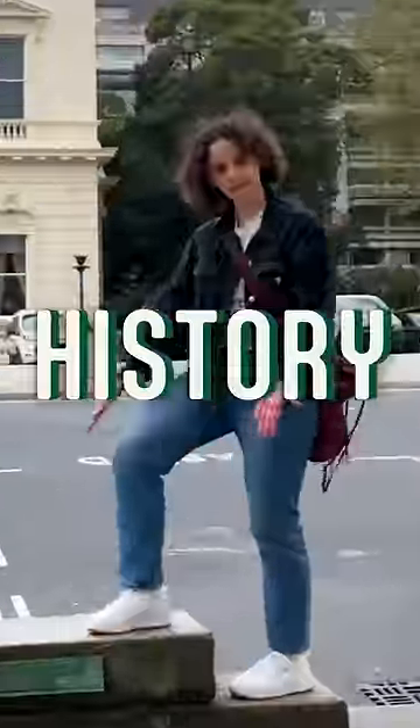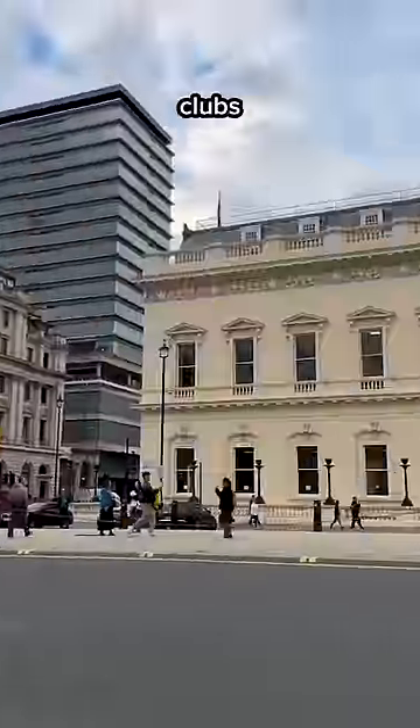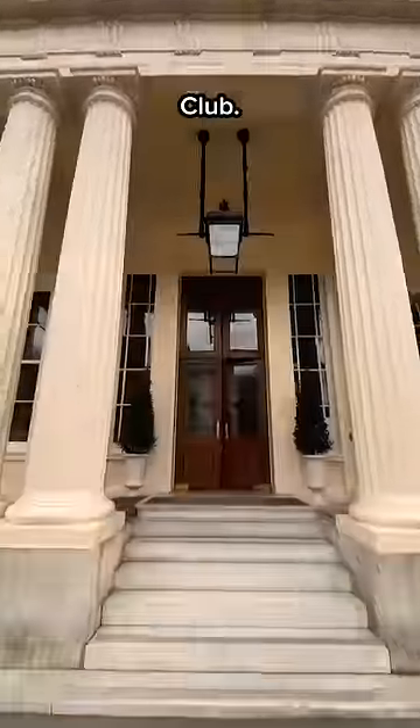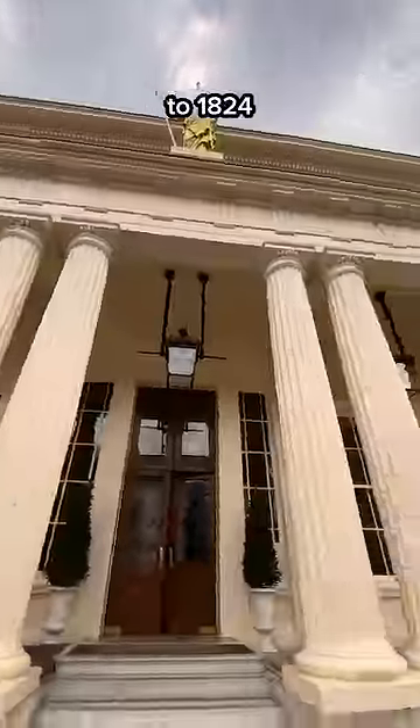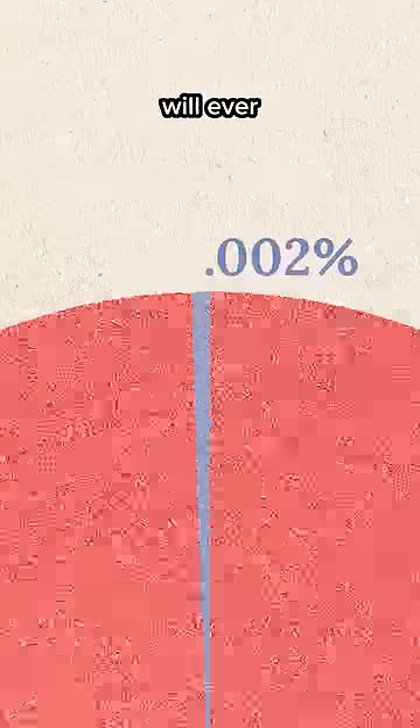This stone has a very secret history. Just off Piccadilly Circus down Pall Mall is a strip of private members clubs reserved for the wealthiest and most powerful people in Britain. And this is the very famous and very exclusive Athenaeum Club, a beautiful historic building dating to 1824 that only 0.002% of the UK population will ever see inside of.